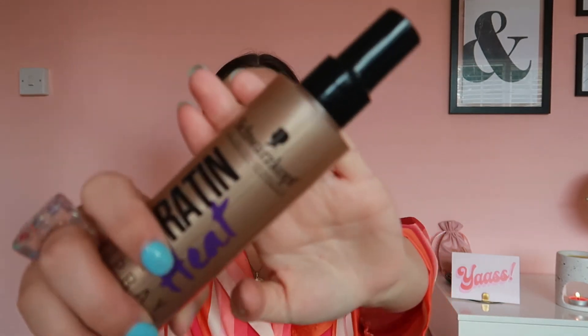The last item is a keratin heat spray — I can never pronounce the brand — it heat protects up to 230 degrees Celsius, which is really good. It also says humidity resistance and frizz control, which I need because my hair gets so frizzy with flyaways. It came at the perfect timing because I was running low on literally everything — dry shampoo, heat spray, and all my little pamper bits. Now I've stocked up the supply!